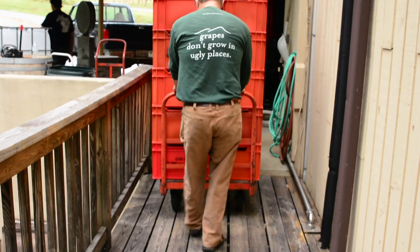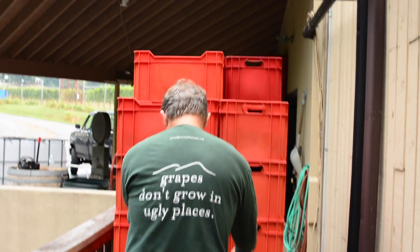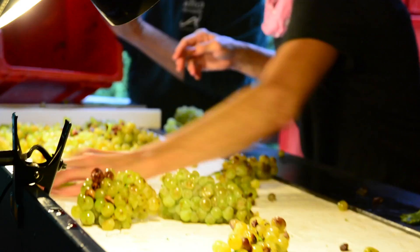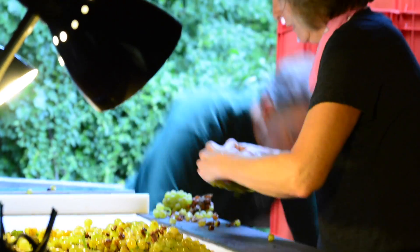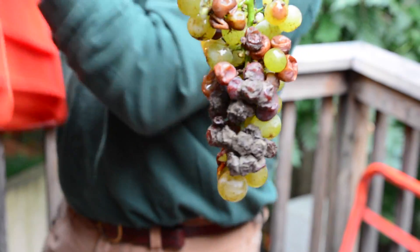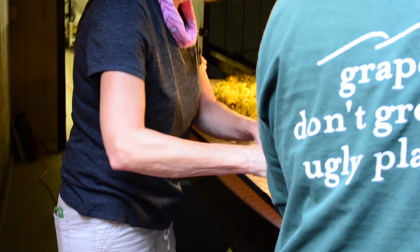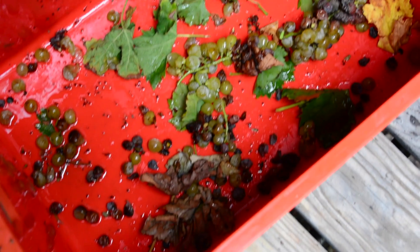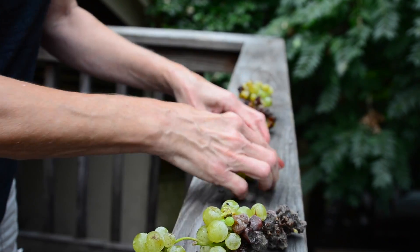Once the measurements are complete and recorded properly, a cart full of crates is brought to the sorting table. Staff await each lug to be dumped on the table, looking for anything that may not be desirable in the wine. MOG stands for Material Other Than Grapes. Leaves, twigs, rotten grapes, and detritus can be prevalent.